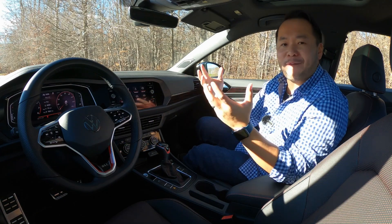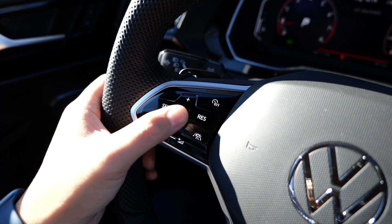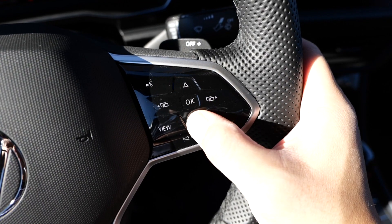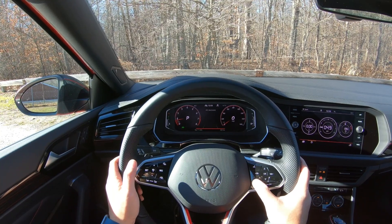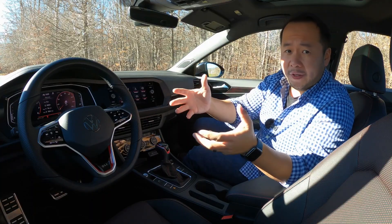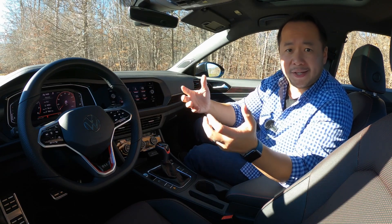Unfortunately, they went full haptic feedback on the steering wheel controls. I do not like these touch-sensitive buttons. These button panels are probably cheaper to manufacture with fewer moving parts, but since you're pushing on a panel, the pressing effort feels higher than a typical steering wheel button. The single-button design also feels cheap, and there are some unpleasant noises when you're pressing on it.